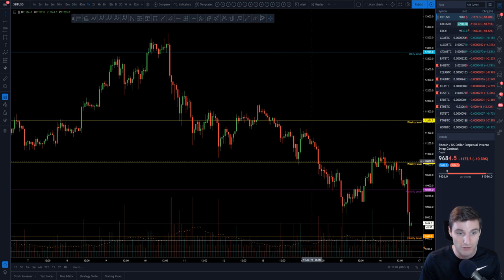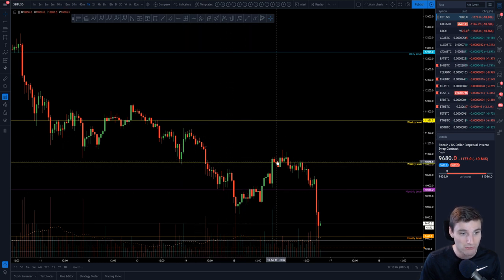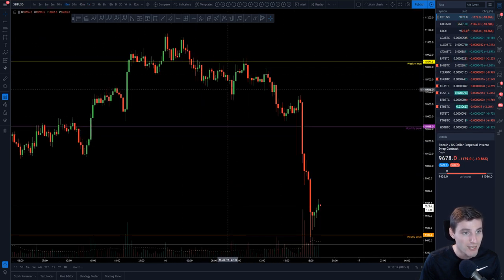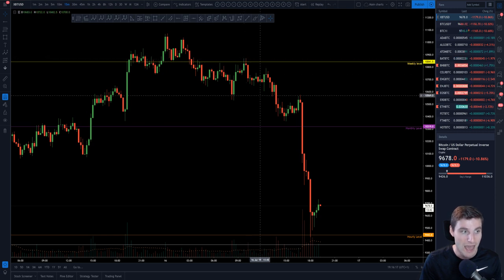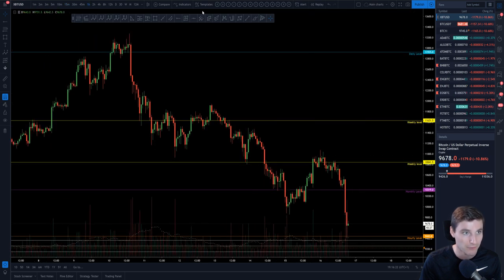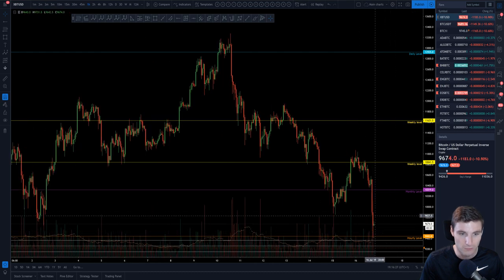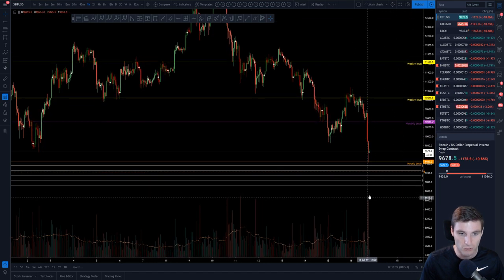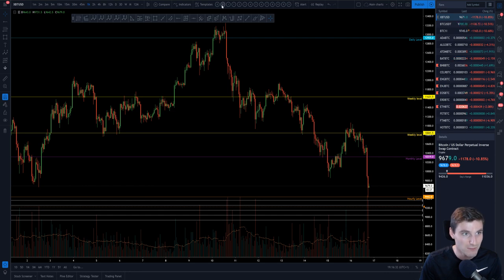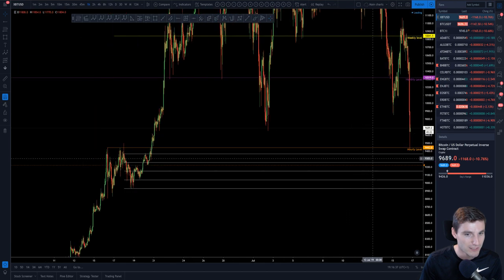You move down again, and then this is what's happened today. You found support on your daily, you lost it eventually, you tried to reclaim it — just like up here — but eventually you lose it, back-test it pretty perfectly, and go straight through the monthly all the way down to our hourly level. Be aware the volume is still on really high bear volume, so that's something to keep in mind.